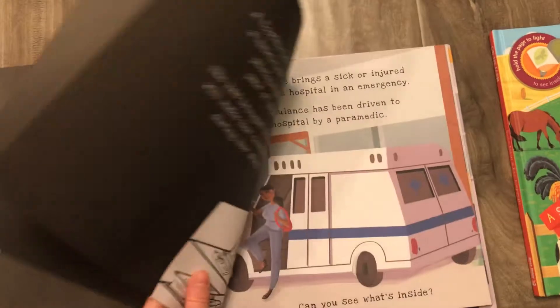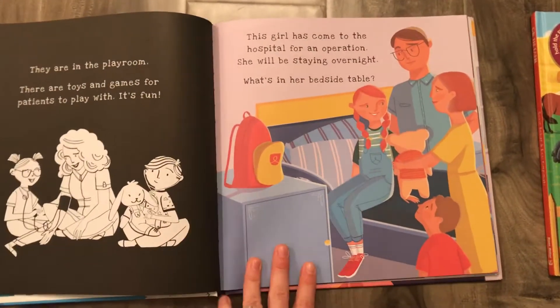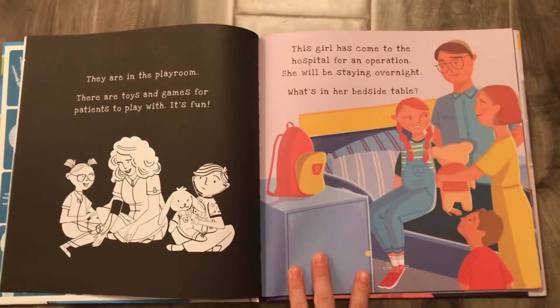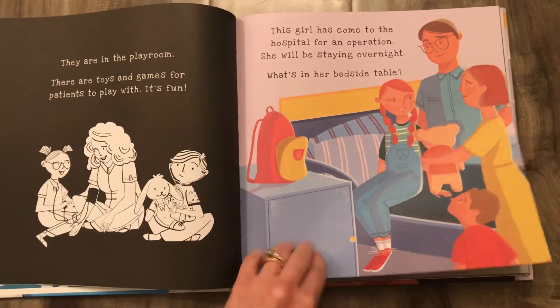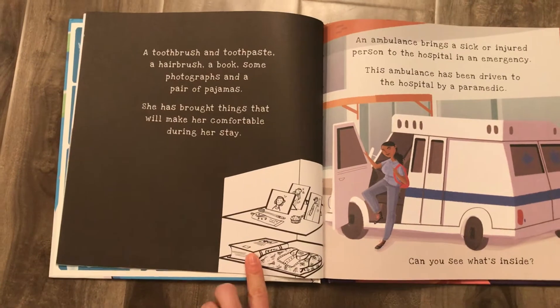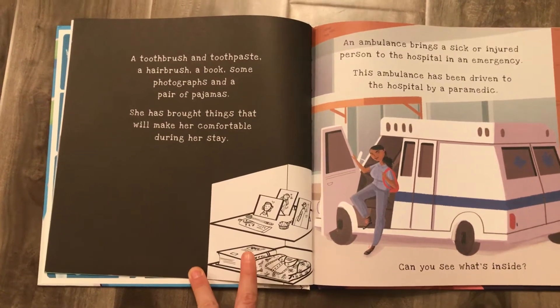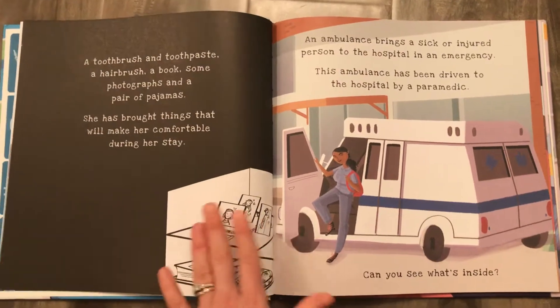On one of the pages further on in the book, you actually get to see a baby inside the womb. I love this page — this is a young girl who is coming to the hospital for an operation. She's staying overnight, and when you shine the flashlight behind the page, you're going to see everything she brought with her. So if you have a young one or even a family member who's going through an operation, this could be a great book to walk through with them.